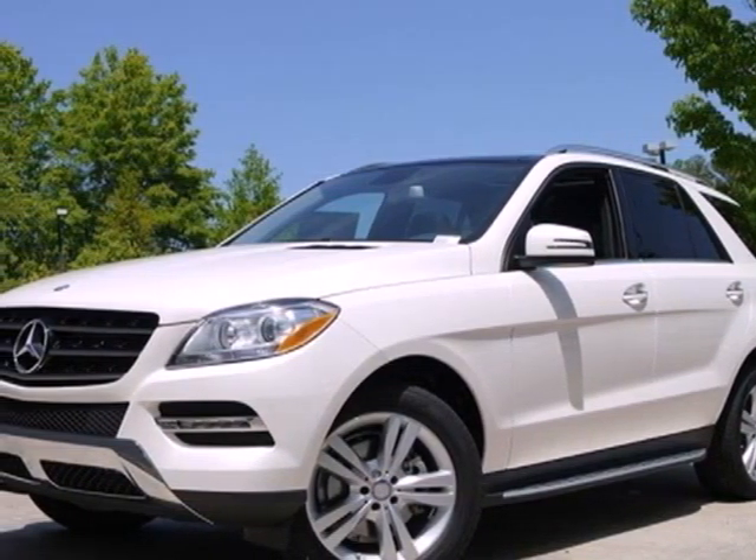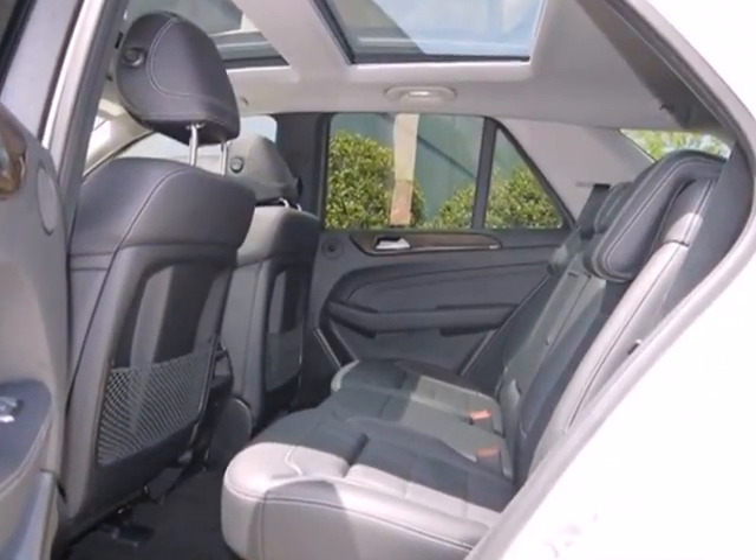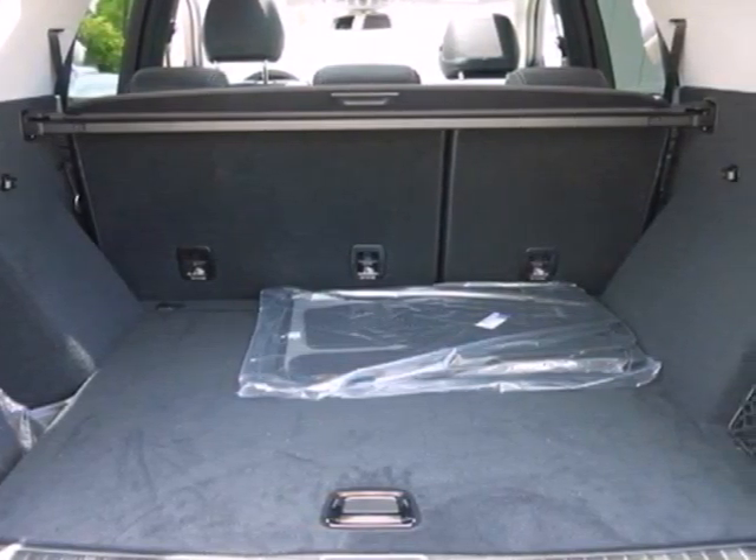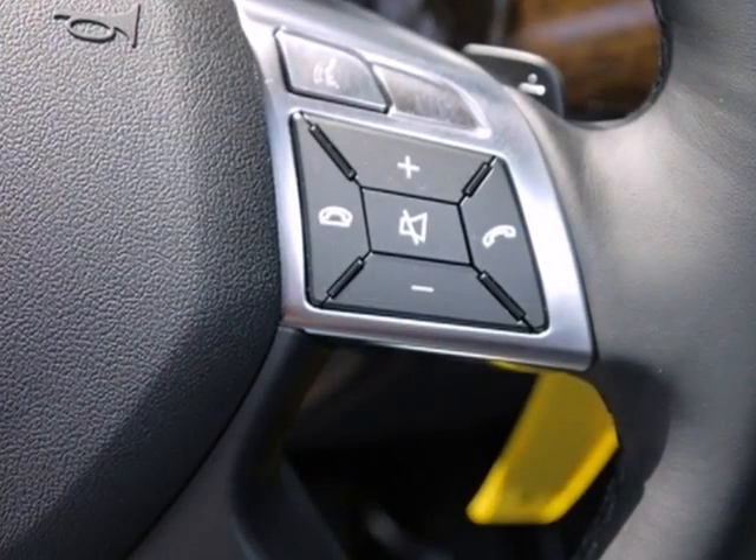It's a 2013 Mercedes-Benz M-Class. It keeps up the ongoing legacy of groundbreaking safety, earth-embracing performance and road-taming confidence. You'll never be out of your element in this SUV.